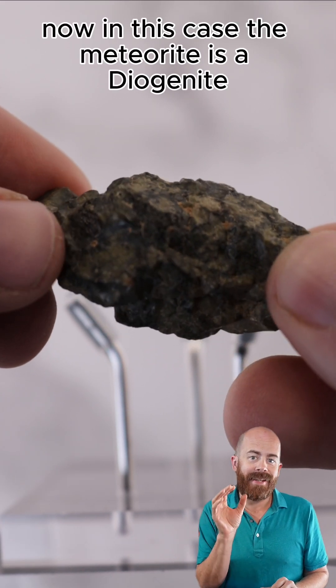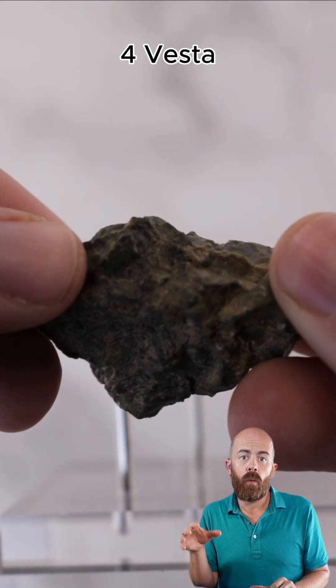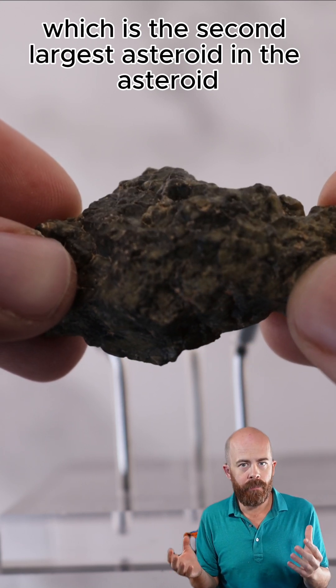Now, in this case, the meteorite is a Diogenite, which means it is most likely from the asteroid 4 Vesta, which is the second largest asteroid in the asteroid belt.